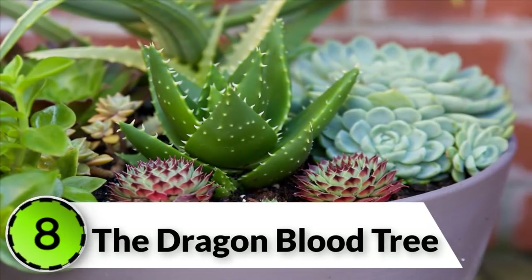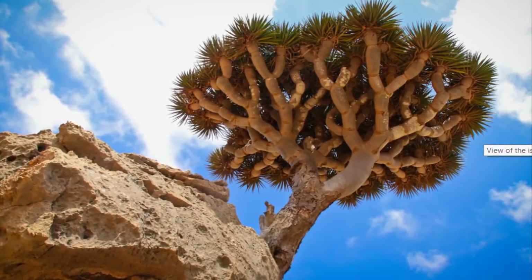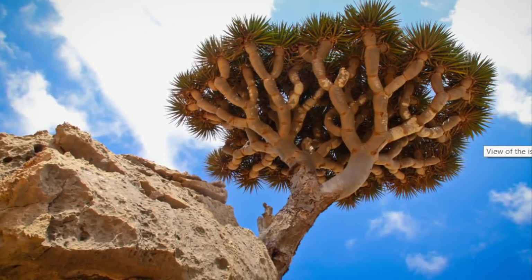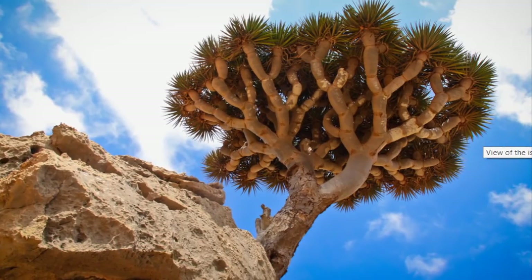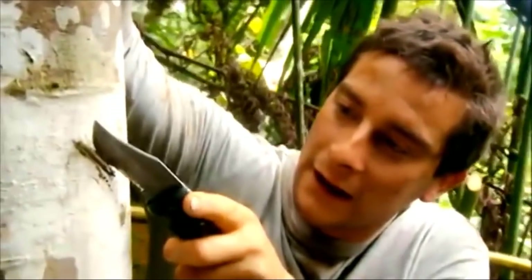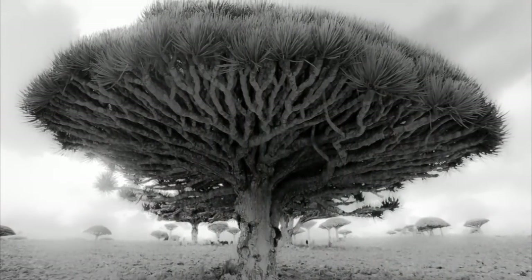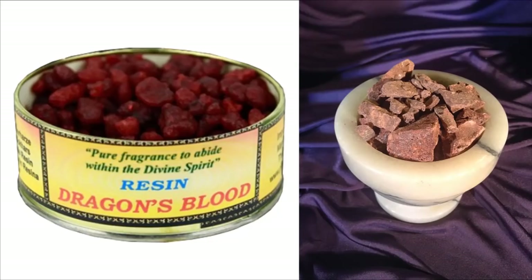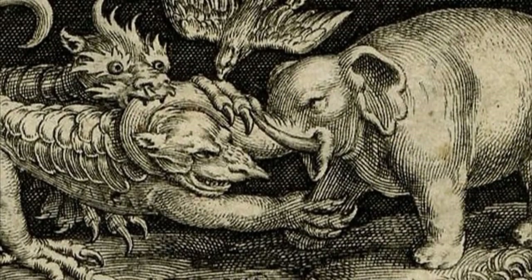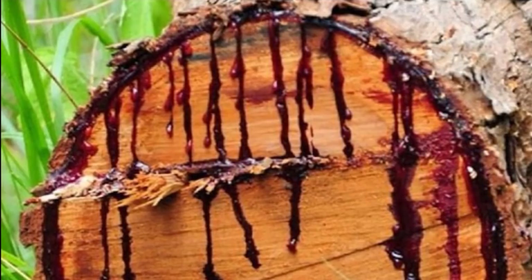The Dragonblood Tree. There are many beautiful, interesting, and strange plants that exist on our planet. One very unusual species among these is the Dragonblood tree from Socotra Island. This tree not only has a very distinctive appearance, but also releases a red resin that is known as Dragon's Blood. According to locals, the first Dragonblood tree was created from the blood of a dragon that was wounded when it fought an elephant. Like the unfortunate dragon, the tree secretes its resin when it's injured.